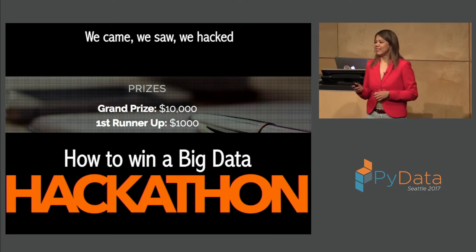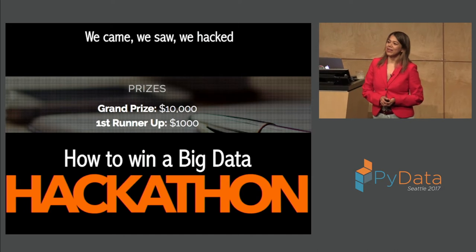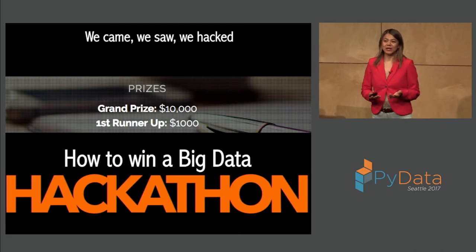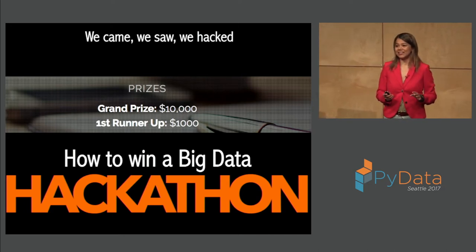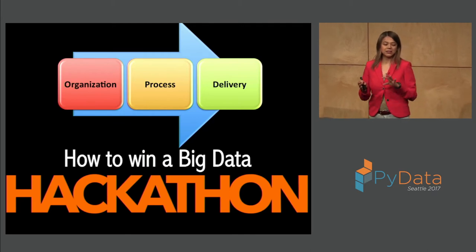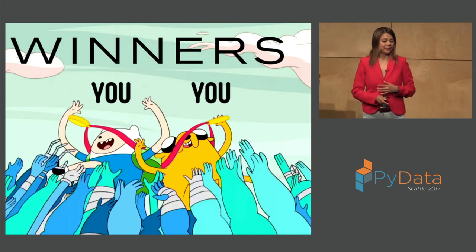Just by show of hands, how many of you have been in a hackathon? Nowadays hackathon prizes are going up — I've seen from $1,000 to $10,000, and I've even heard of hackathons with a top prize of $1.2 million. What I'm going to tell you is how to divide your hackathon project into three simple steps: organization, process, and delivery. Hopefully all of you will have a chance to be a winner.